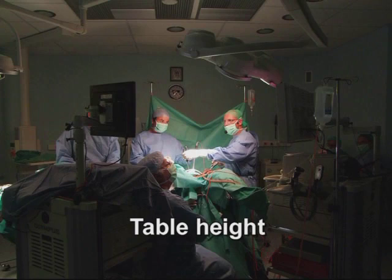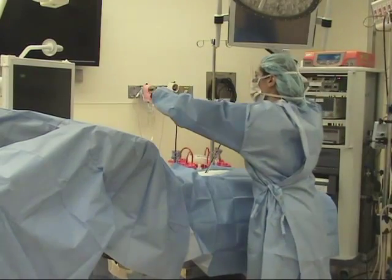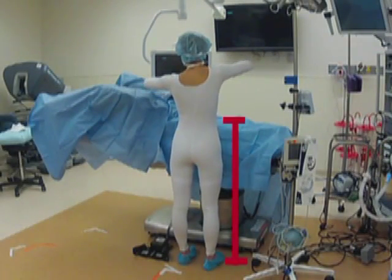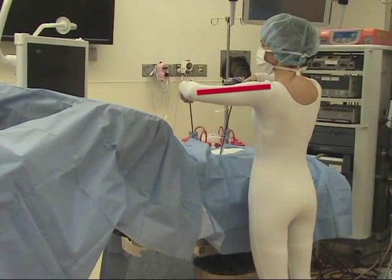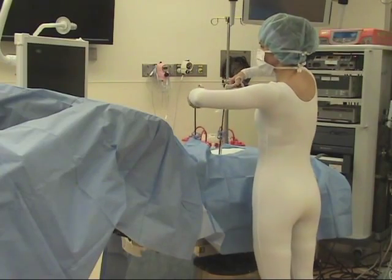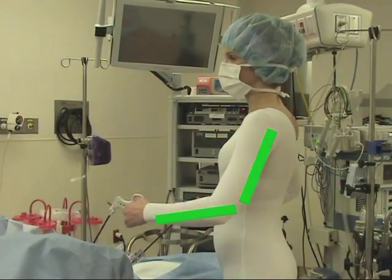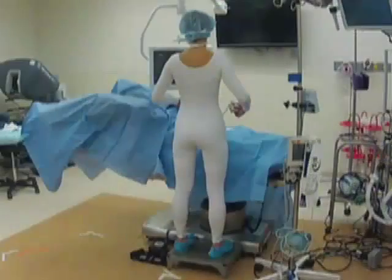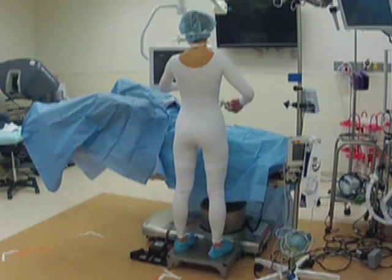When determining proper table height, the additional height contributed by the patient's body must be considered. Table position that is too high requires the surgeon to make unnecessary compensations through the shoulder girdle, creating increased load and mechanical disadvantage. Table height should be adjusted to allow 90 to 120 degrees of elbow flexion. In some cases, this may require one or more surgeons to stand on steps.